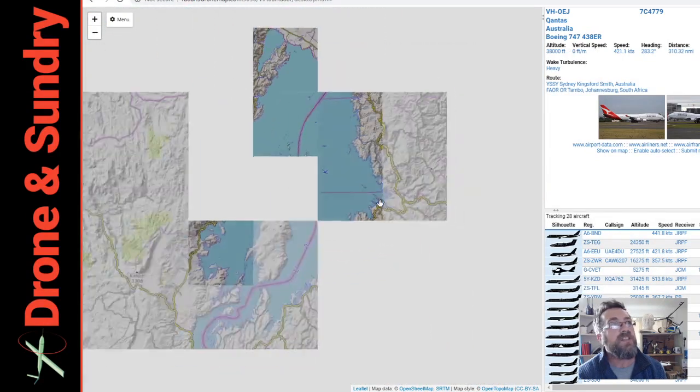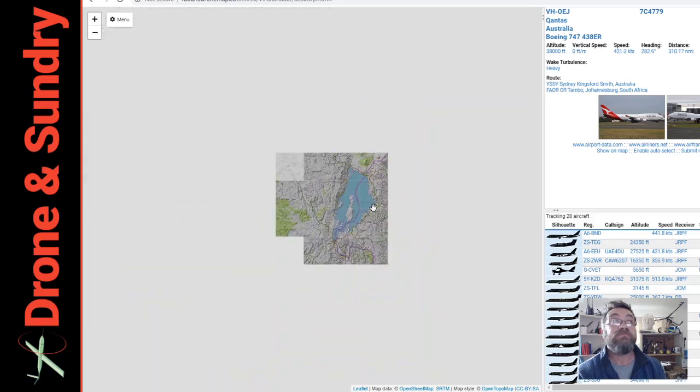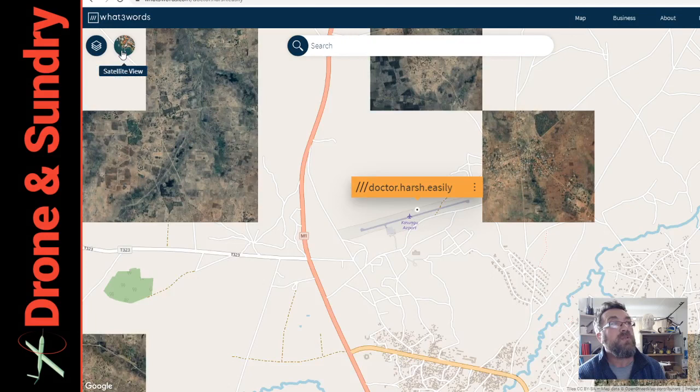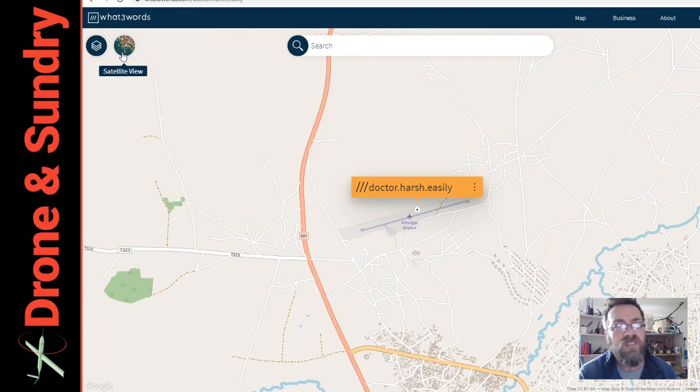Obviously, good maps in anything we do is a good thing. I'm going to drop onto What3Words over here in Africa, and in a lot of the world, places don't have addresses. If you hadn't heard of it, it's a great way of putting a 3x3 metre gridded position on the earth into three words. You can quote them at the emergency services down here in South Africa. We're looking at Kasungu — that's where the drone delivery corridor is.